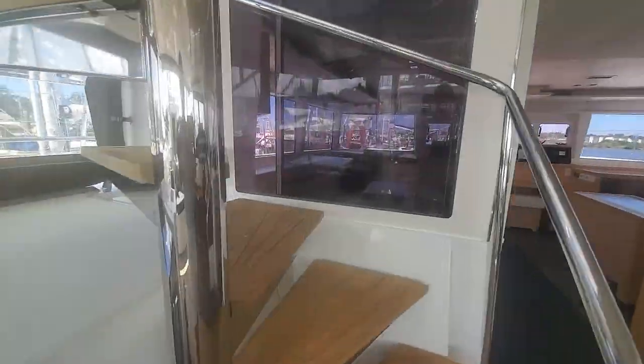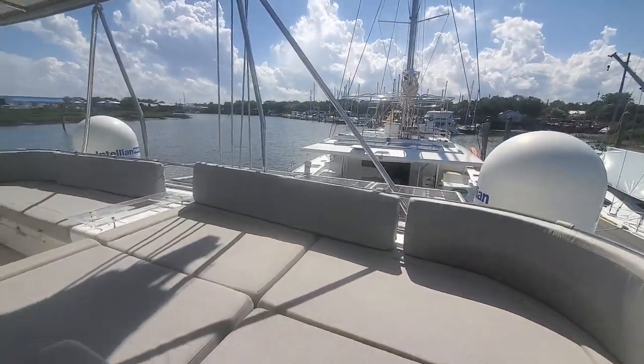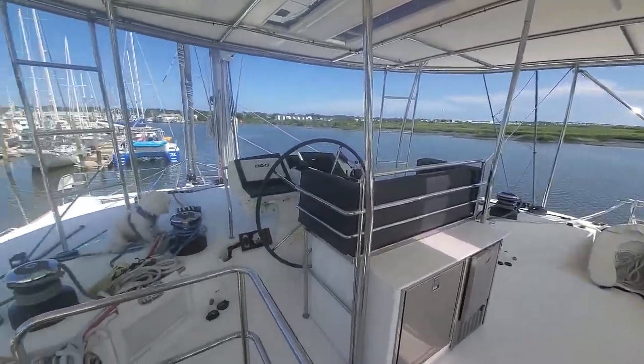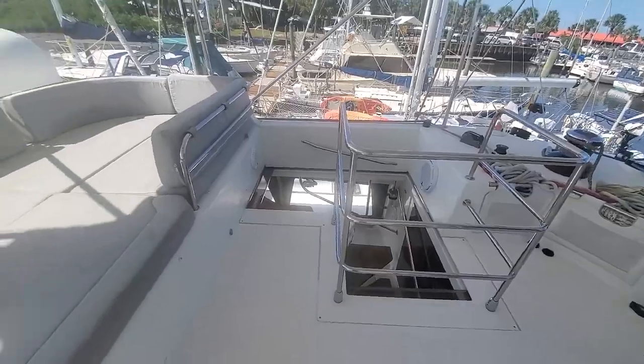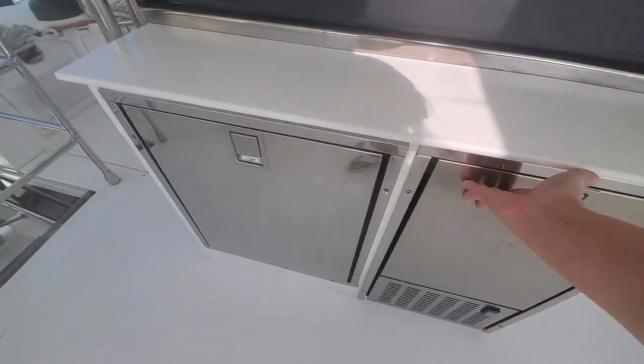This beautiful spiral staircase takes us up to the flybridge. Guests just love coming up here and lounging. It's so shady, breezy, and has the best views from the boat. There is seating for plenty of people. Here we have a beverage fridge and an ice maker.